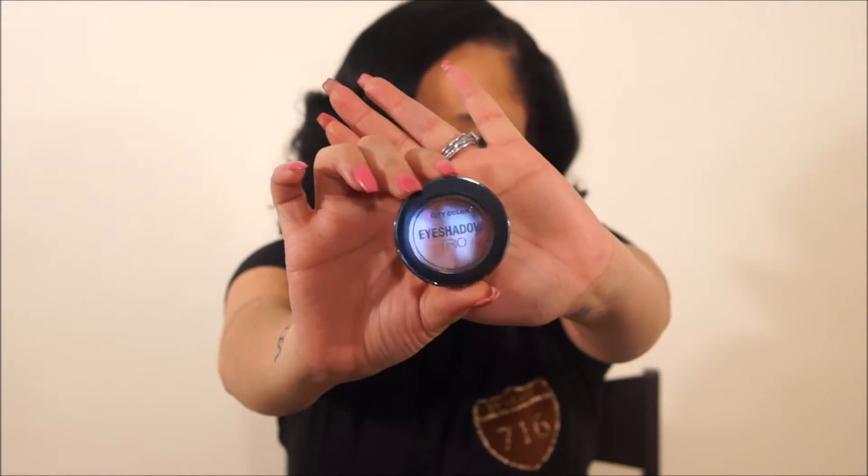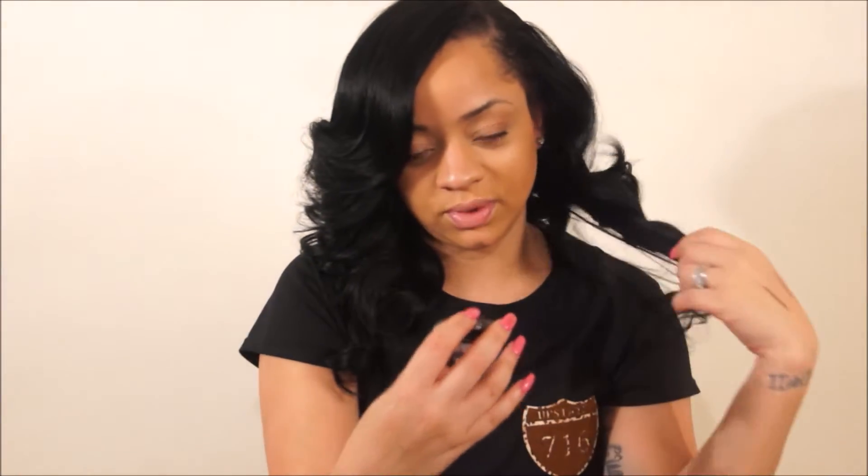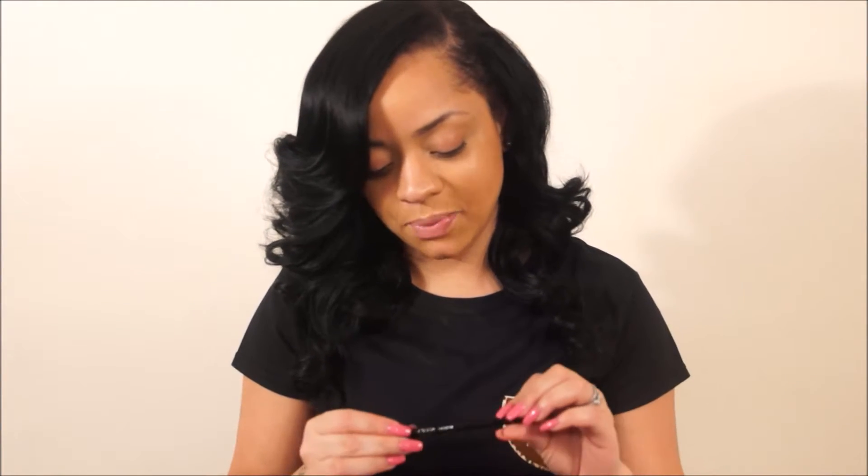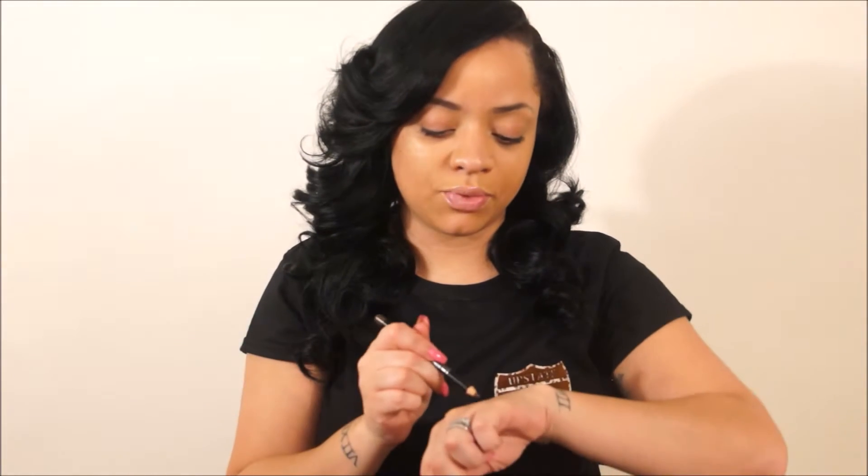We have an eyeshadow trio by City Color called Falling Leaves. It's three colors from light to dark — you can probably do one look with this whole thing, that would be fun to try out. A lip color, Florence Fig by Tristique — they really need to have pronunciation cards. It's like a fig color, a winter color, kind of cute, kind of not. An eyebrow pencil by Offra in the color Universal, which is a brown shade. It's a good shade for me, but I don't know how universal it's going to be for other people like redheads and blondes.